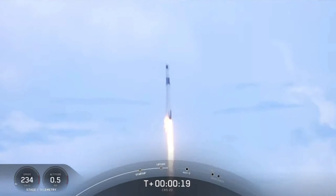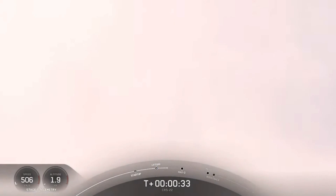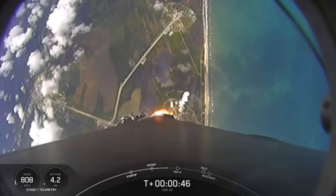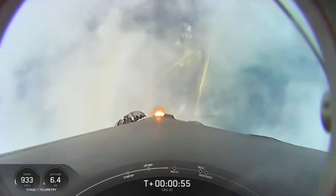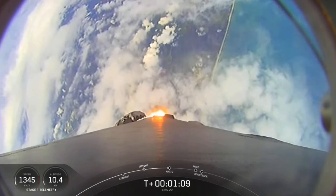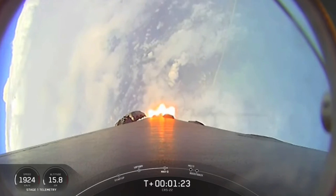Stage one proportions nominal. We're at T plus 40 seconds into flight. Awesome shot looking back at the Cape for Falcon 9. Falcon 9 has launched. We're coming up on the next major milestone — that's the point of maximum aerodynamic pressure. That's when the stresses on the vehicle will be the highest.